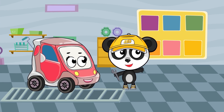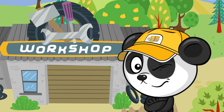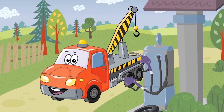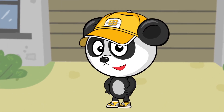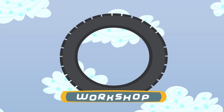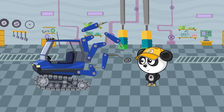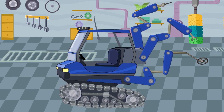Bibi's workshop! Good! Now I can test my new Superfixer 3000!